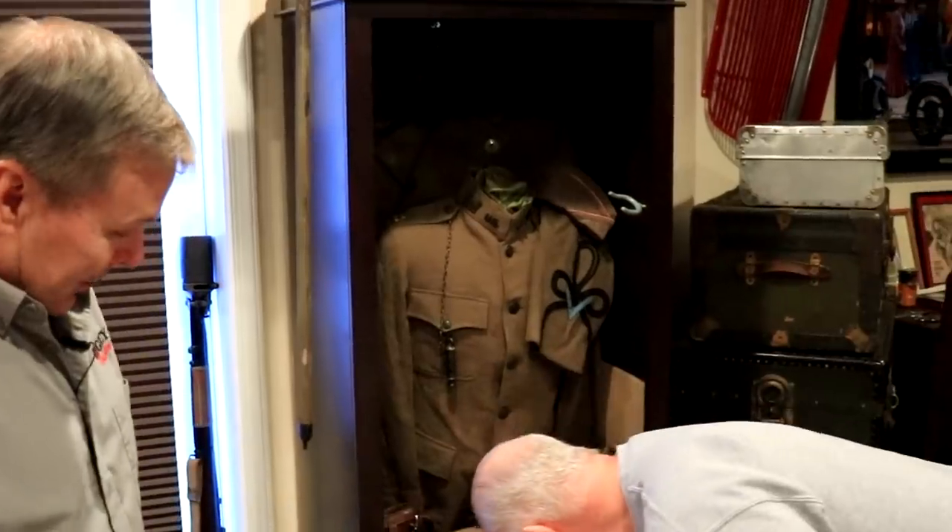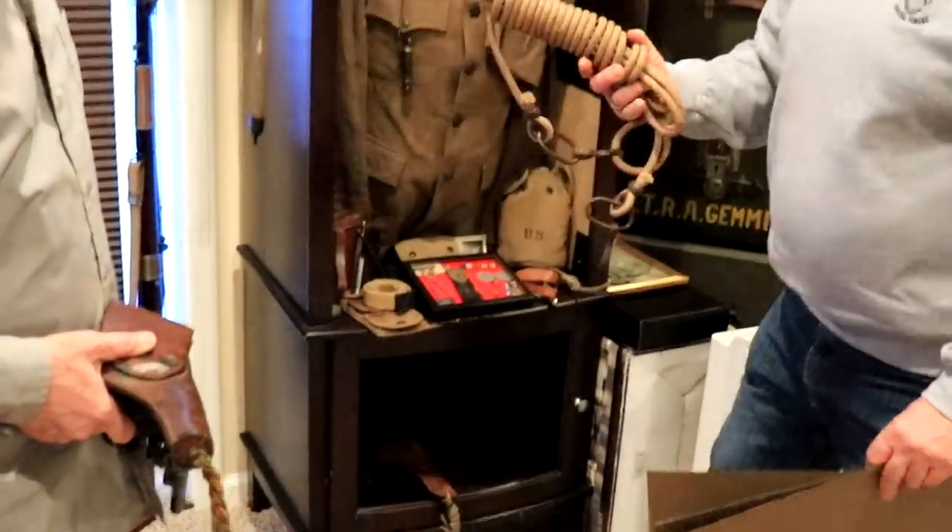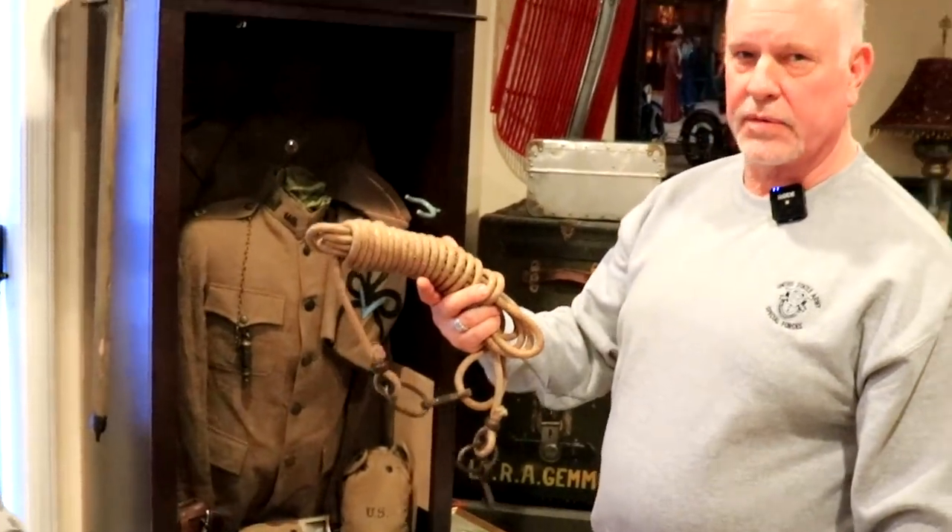Is that a hangman's noose down there? No, he was in the engineers and they carried this. He also was horseback. I have his saddlebags as well, but this was to tie his horse up.